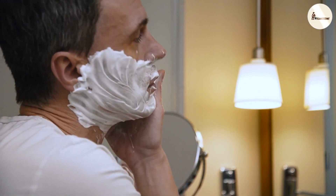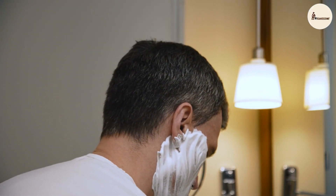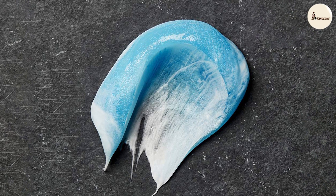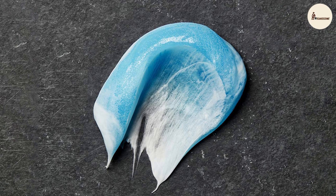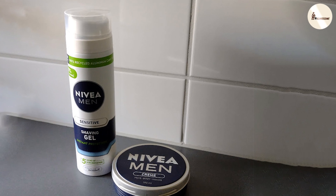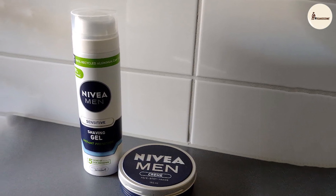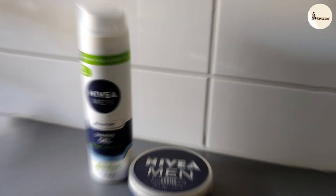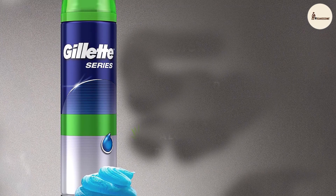In the world of grooming, every choice matters. Gillette and Nivea have showcased their prowess, leaving us with an undeniable truth: the journey to the perfect shave is paved with options. Whether you are a Gillette loyalist or a Nivea enthusiast, remember that grooming is about more than just products — it's a self-care ritual that boosts confidence and leaves you feeling your best. As you venture into the realm of grooming, keep experimenting, keep discovering, and keep refining your routine.